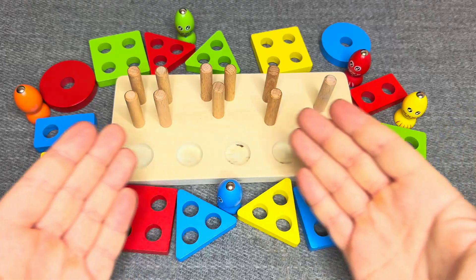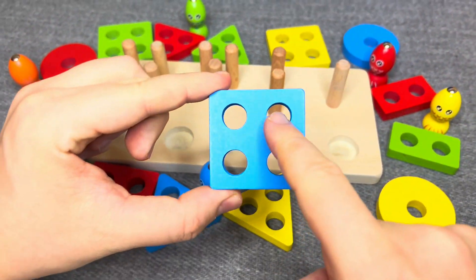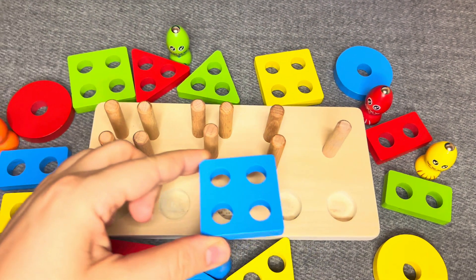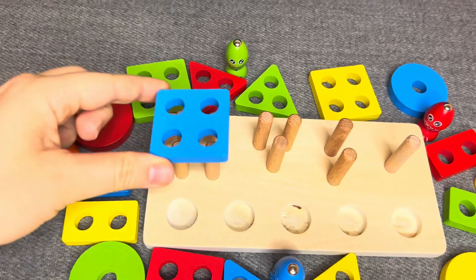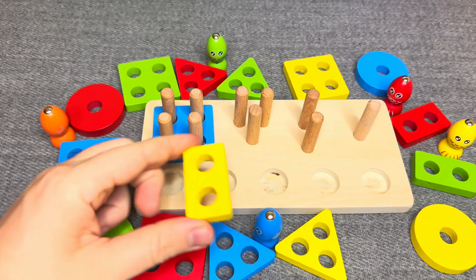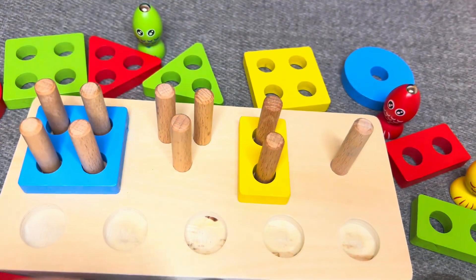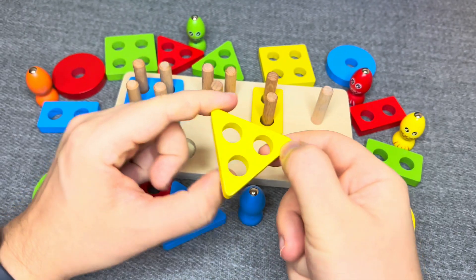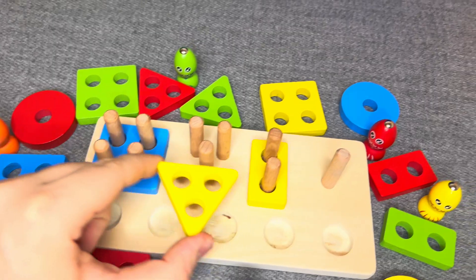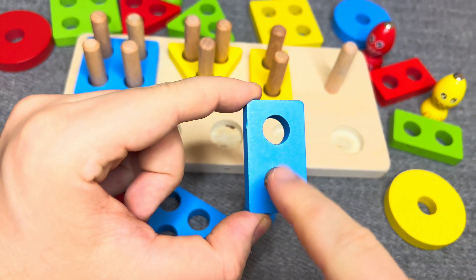Let's make things right here. This is blue square. This is yellow rectangle. This is yellow triangle — one, two, three. Nice! This is blue rectangle — one, two.